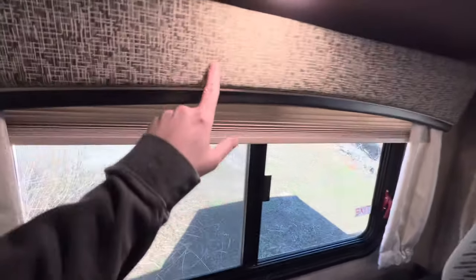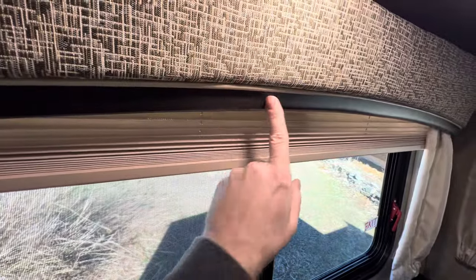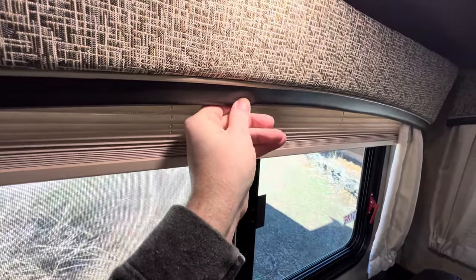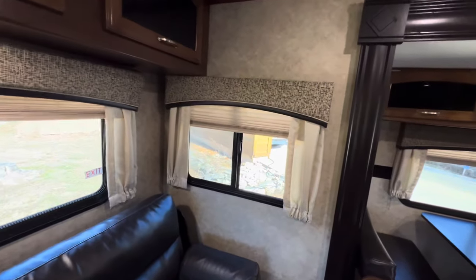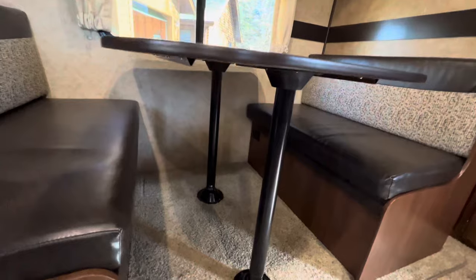Looks like on the window treatments, this is some of that ultra leather — that brown leatherette — that they have on the boot dinette and on the sofa. They actually integrated it into the window treatments too. The boot dinette does collapse down to make it into a bed.